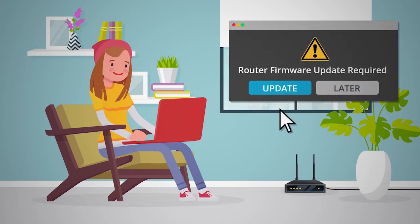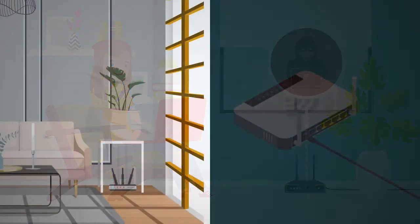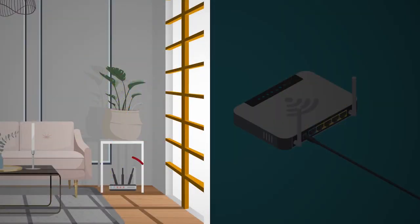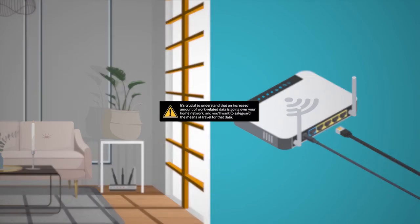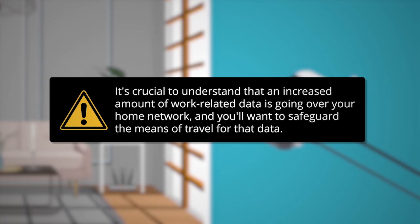It is also essential that you update your home router firmware. Just like any other piece of internet-connected hardware, firmware on a router can have vulnerabilities. If the router firmware is not patched, it could be a vector for attack. In most homes, wireless routers sit under a table or in a closet collecting dust and haven't been updated in a really long time. Sometimes you have to physically connect a wire to the modem to update it adequately, so you'll need to check with the manufacturer to know whether this applies. It's crucial to understand that an increased amount of work-related data is going over your home network, and you'll want to safeguard the means of travel for that data.